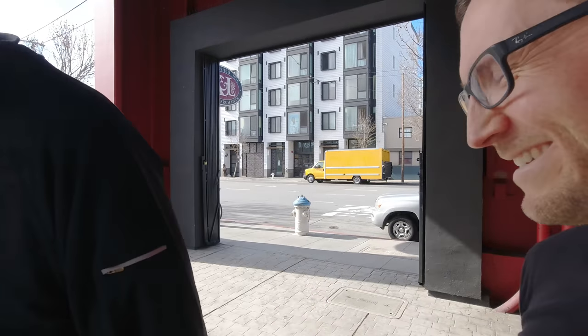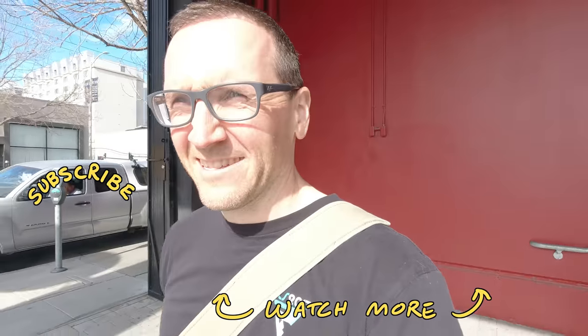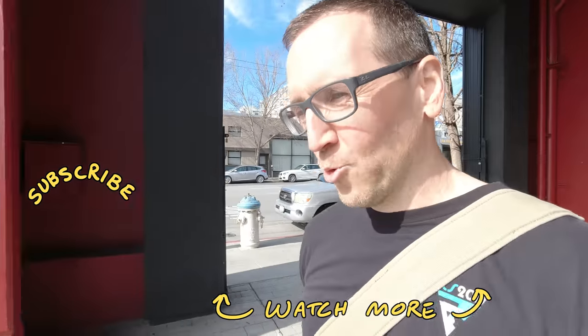Alright, well enjoy, have fun, good shopping. Goodbye!